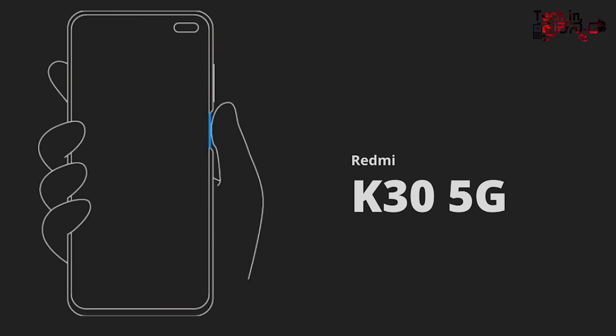I think it has a punch hole front camera. We also have NFC storage and UFS 2.1 storage. We also have an IR blaster, USB 2.0 Type-C support, and a fingerprint sensor. The fingerprint sensor is on the right side. There is also a SIM card and SD card slot.